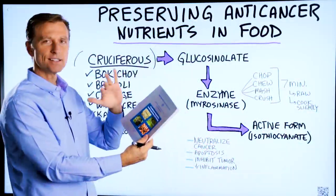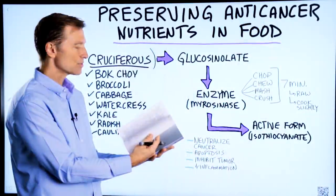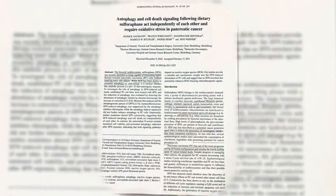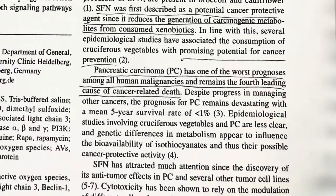What blows me away is that this is completely and utterly ignored by doctors that treat cancer. There's some serious research in here. I want to read you just one single report on this topic: broccoli sulforaphane, which is a type of this phytonutrient, was recently identified as being capable of eliminating highly therapy-resistant pancreatic carcinoma cells without inducing toxic side effects. Sulforaphane has been shown to stimulate autophagy, or self-eating. Pancreatic carcinoma has one of the worst prognoses among all human malignancies and remains the fourth leading cause of cancer-related death.